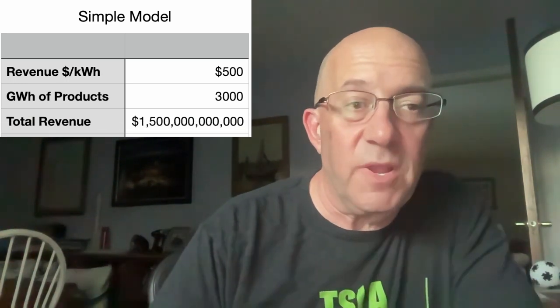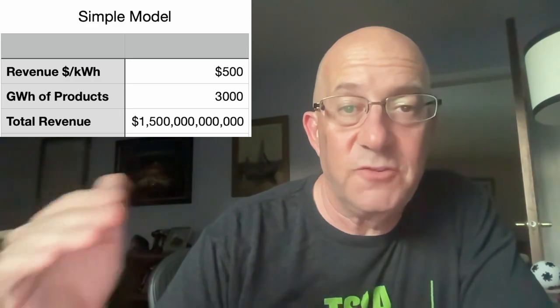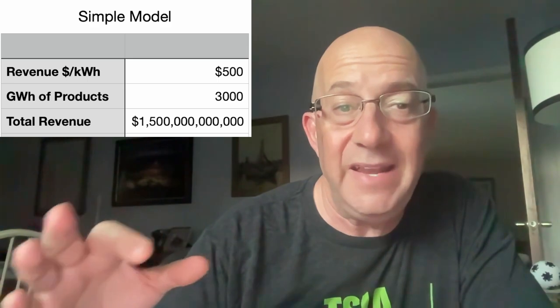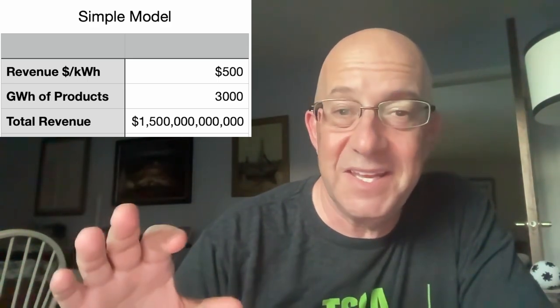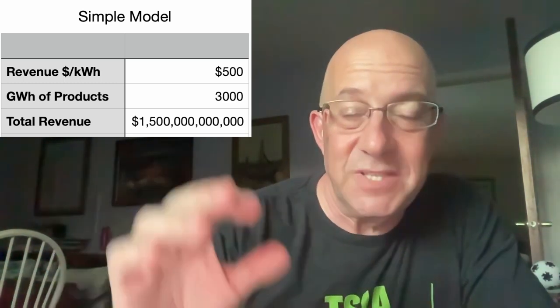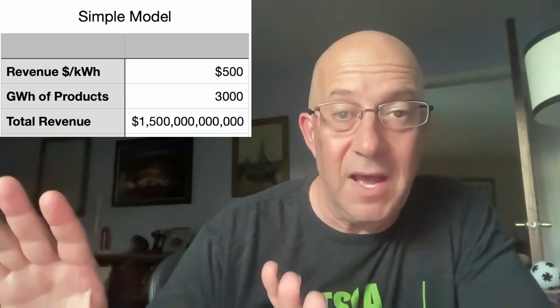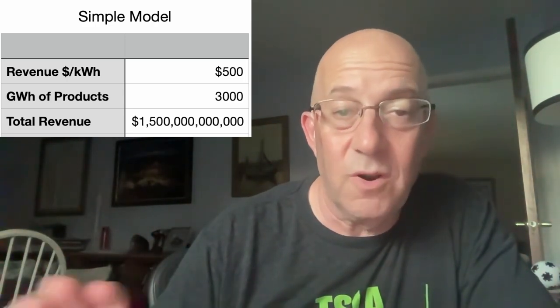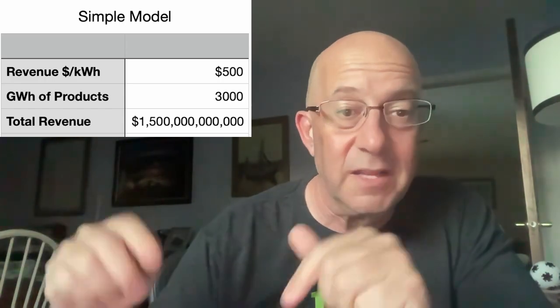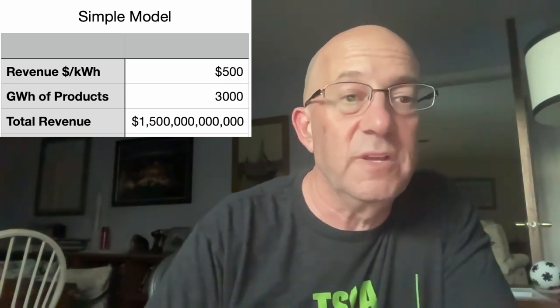So let's dive in. We take $500 a kilowatt hour, multiply by 3,000 gigawatt hours of products, and it works out to $1.5 trillion in revenue. For context, in the last 12 months Tesla has had about $80 billion in revenue. We're talking about $1.5 trillion revenue a year — that's roughly a 20X growth. Tesla as a company would grow to 20X in this simple model.